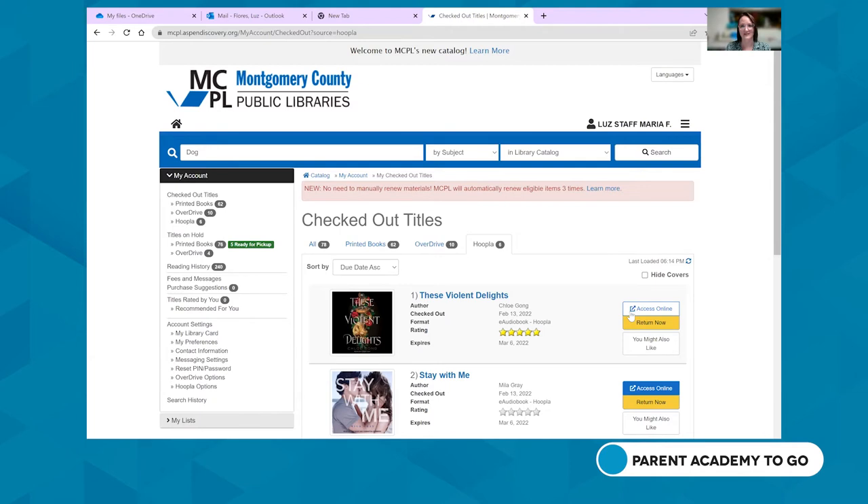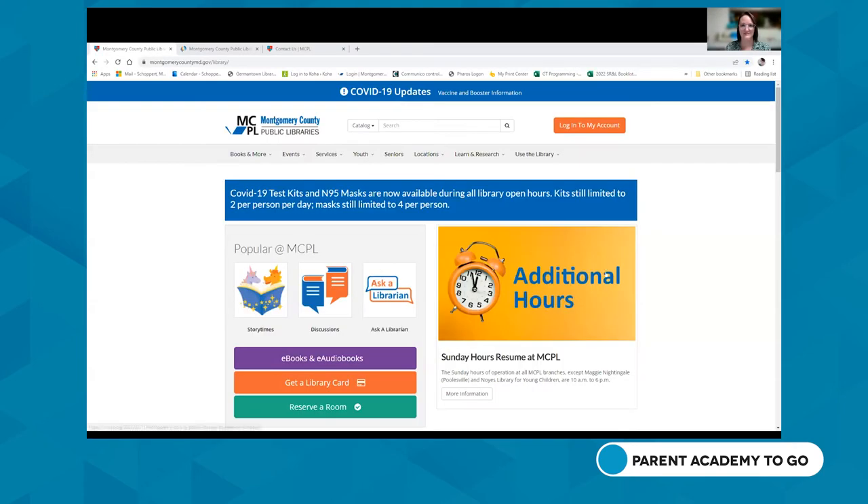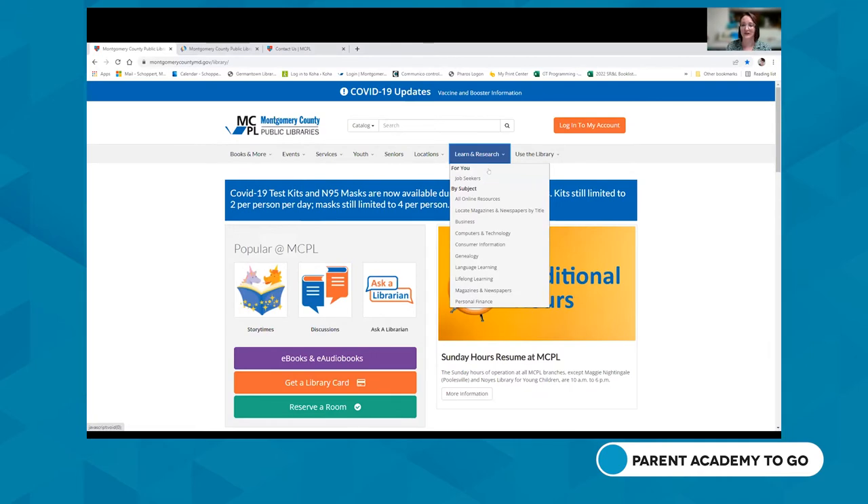From searching for books to placing holds, making lists, and accessing digital resources, MCPL's catalog is really worth exploring — there are many more features we didn't cover today. To view all of our online resources, you can go to 'Books and More' and click 'All Online Resources,' or go to 'Learn and Research' and look at all online resources from there.